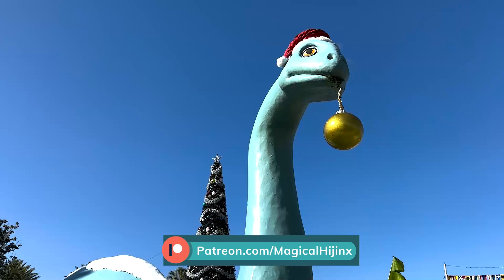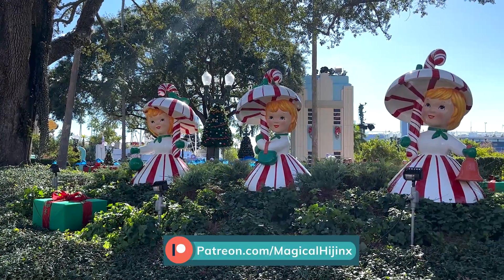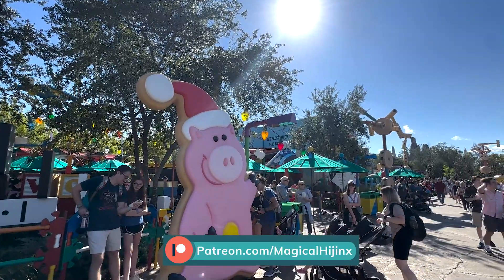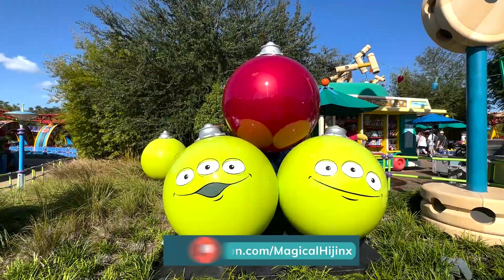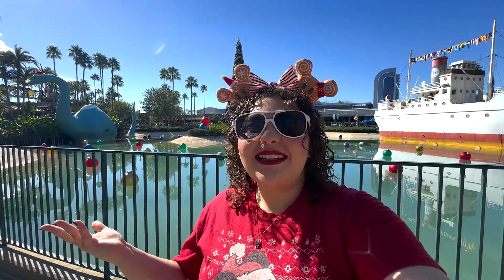Make sure to check out my guide to Mickey's Very Merry Christmas Party and my guide to the brand new Jollywood Nights, which is the new after party here at Disney's Hollywood Studios. I will link those videos for you here and put it in the description box below. But now let's get into it.